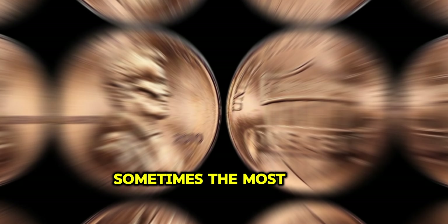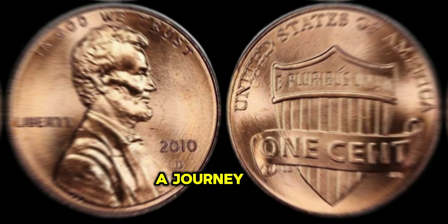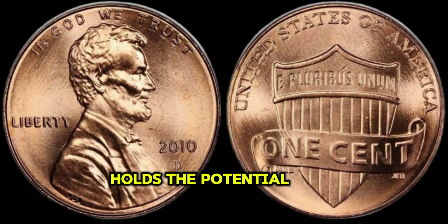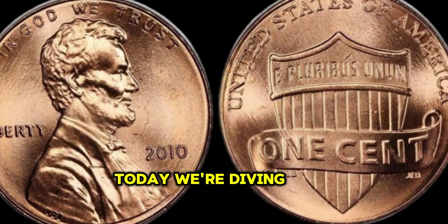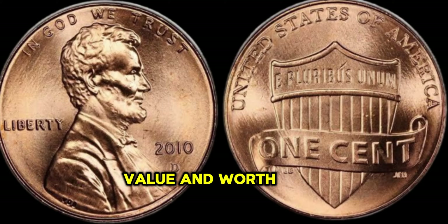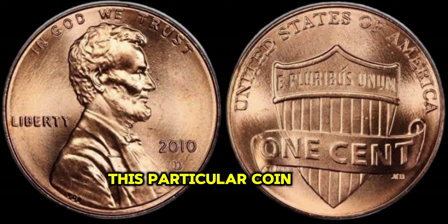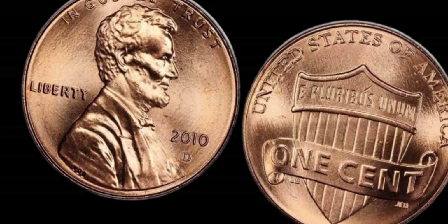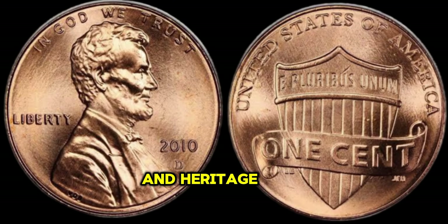In the world of numismatics, sometimes the most unassuming treasures hold the greatest secrets. Join us on a journey as we delve into the intriguing story of the 2010 Lincoln Penny, a coin that holds the potential to change lives. Welcome, fellow coin enthusiasts! Today, we're diving deep into the fascinating world of numismatics to explore the value and worth of the 2010 Lincoln Penny. Produced by the United States Mint in 2010, the Lincoln Penny is a symbol of American history and heritage.